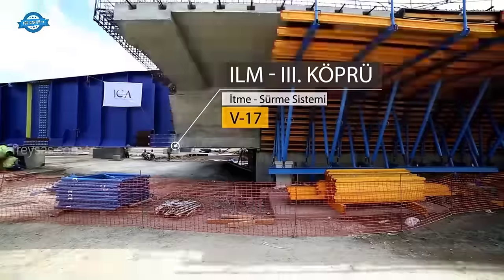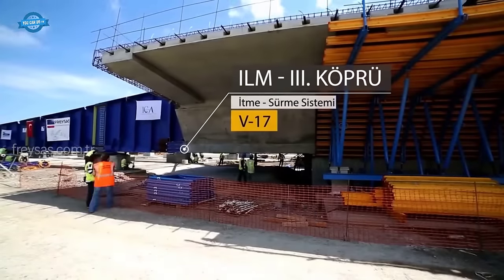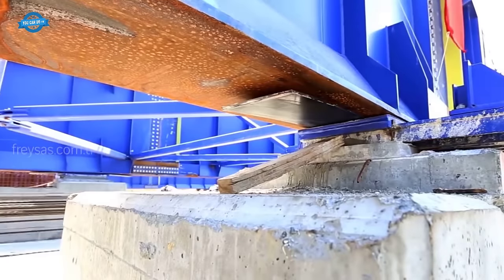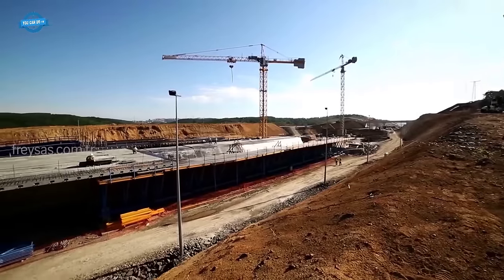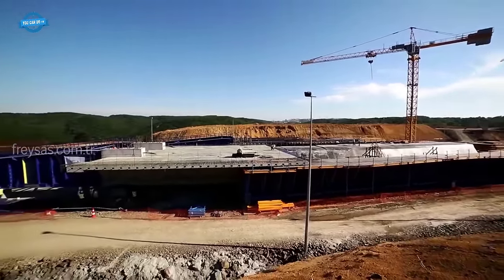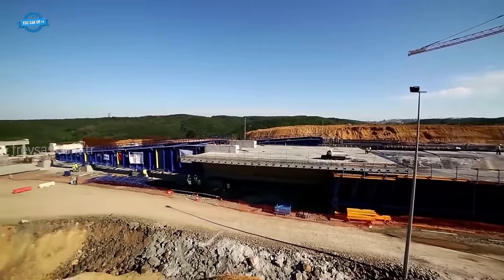The Northern Marmara Motorway project is a significant infrastructure project in Turkey, developed under the Build, Operate, and Transfer model. It covers both European and Asian sections, starting near Istanbul and crossing into Kocaeli and Sakarya provinces.